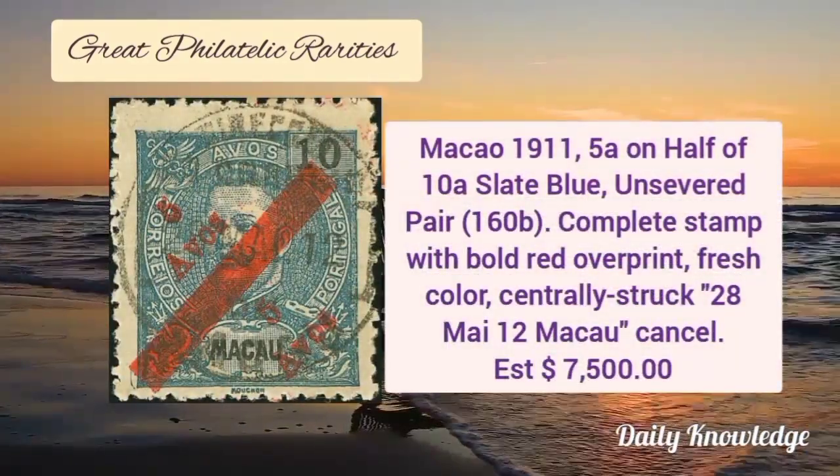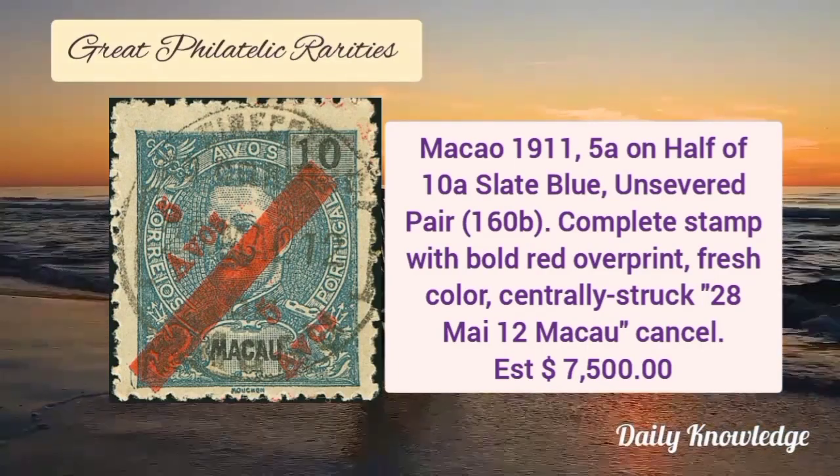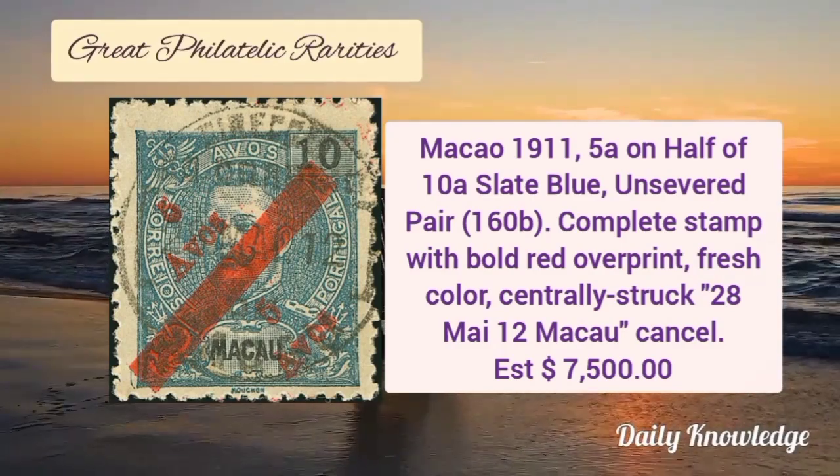Now Maqua 1911, 5A on half of 10A, slate blue, unsevered pair. It is a complete stamp with bold red overprint and it is fresh.